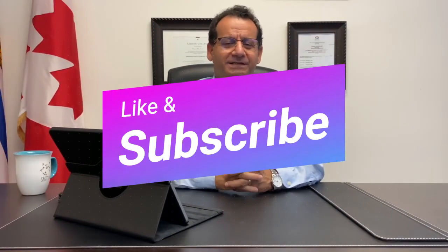Thanks for watching. If you want to know more about the differences between BC PNP, other PNP programs, or the 600-point nomination versus a standard nomination, leave us a comment and we'll make more videos. Please like, subscribe, and turn on notifications so you get notified next time we post.